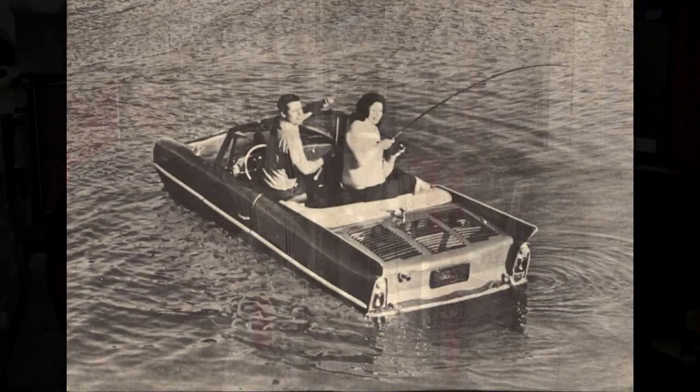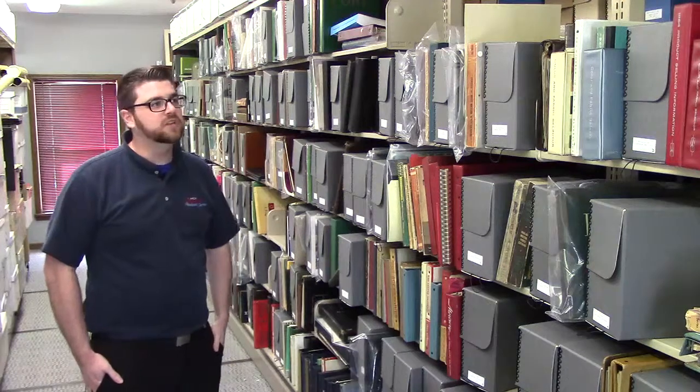After receiving and cataloging these materials, we then digitized them over the course of about eight months — Chris and myself. If you would like to see those items, you could view them on site, or you can contact us here at the library and we can set up something for you to view them.